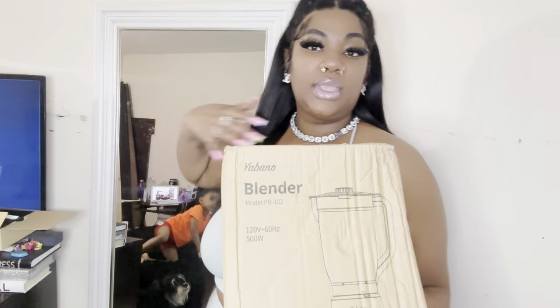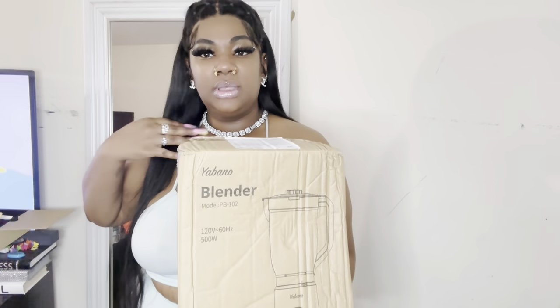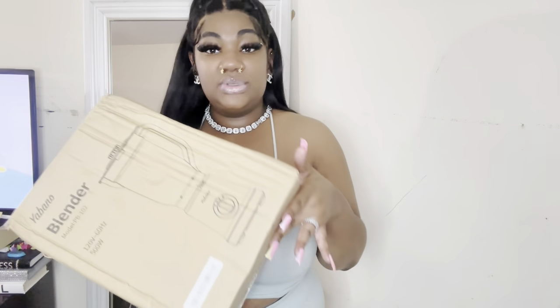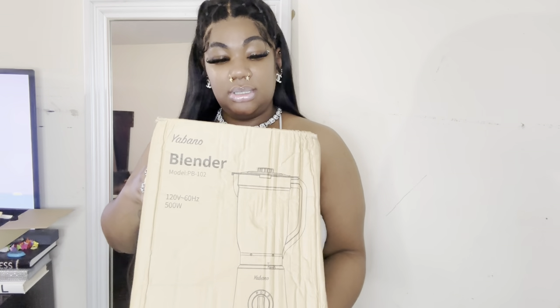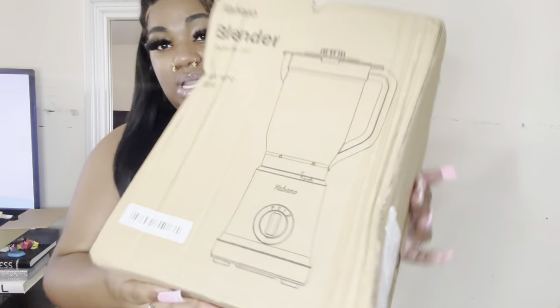We got the big box and we're starting with the stuff at the bottom because there are two big boxes there. First we have a blender — I got the blender because he makes smoothies and stuff. I do all that good stuff too, so it was on there to grab and of course I grabbed it. I took it out of the Temu package so it's not in the package, but it hasn't been opened yet. It's a nice blender.